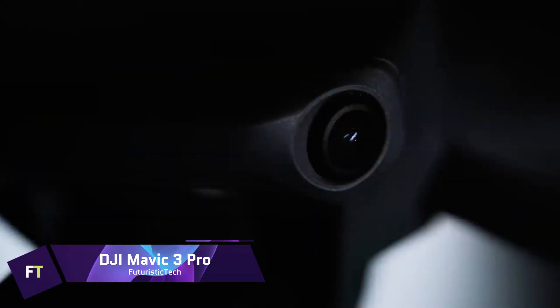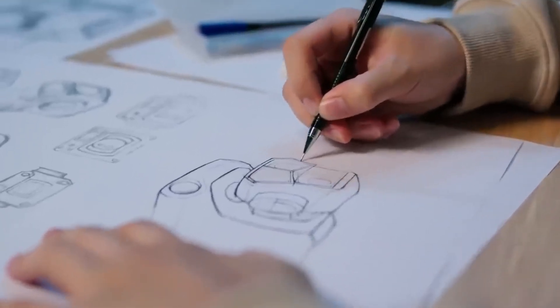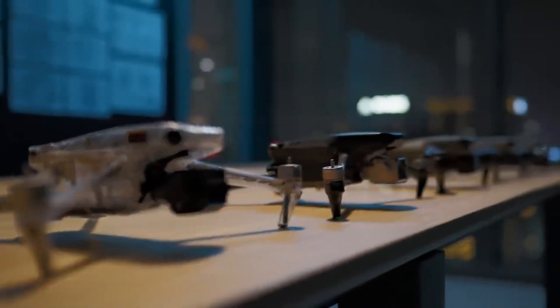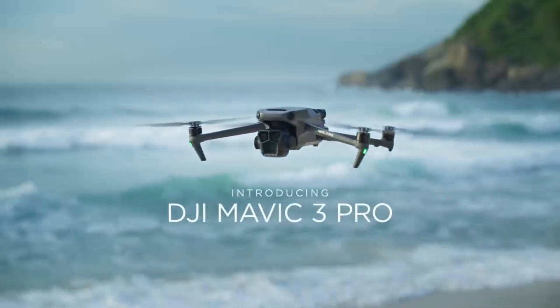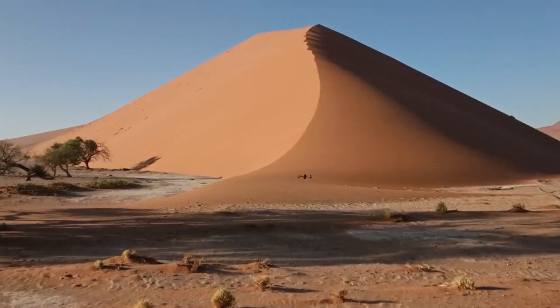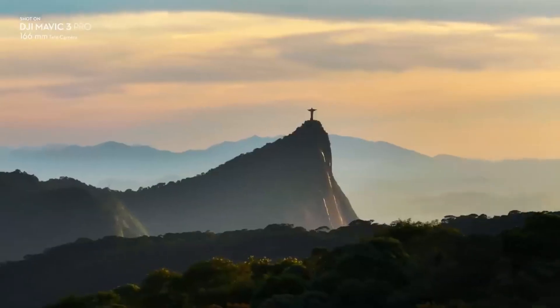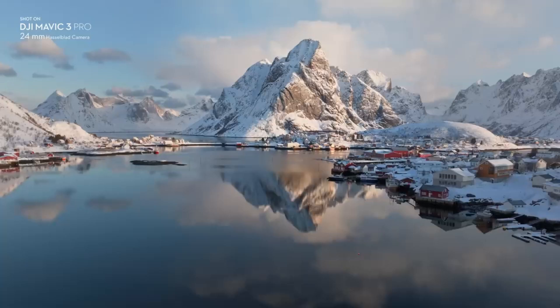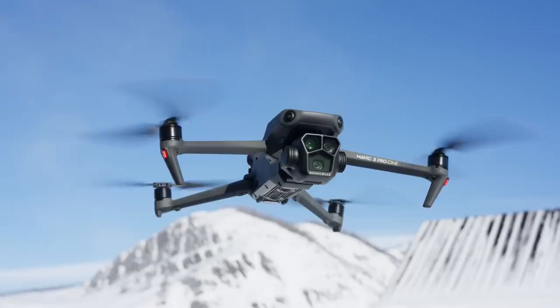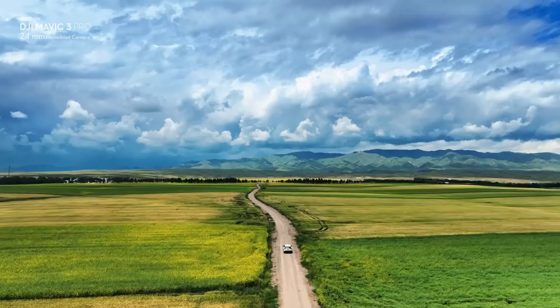DJI Mavic 3 Pro. One of the best drones for aerial photography and filmmaking is the DJI Mavic 3 Pro. With its four-thirds CMOS Hasselblad camera, you can capture breathtaking 4K video at 120 frames per second and 5K video at 50 frames per second. The drone comes with two telephoto cameras, one measuring 70mm for medium tele and the other 166mm for long tele. The Mavic 3 Pro allows for a long and safe flight with a maximum of 43 minutes with omnidirectional obstacle detecting.